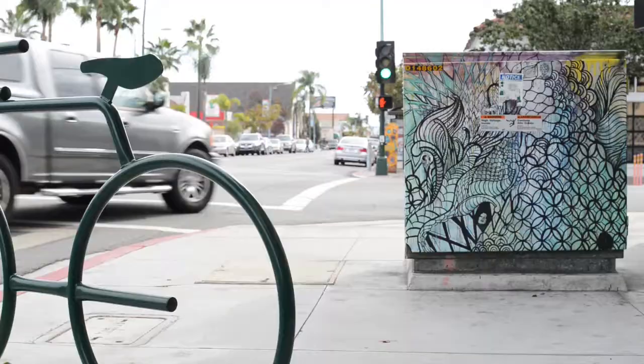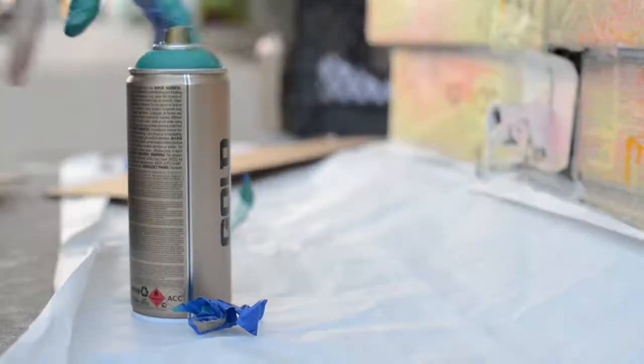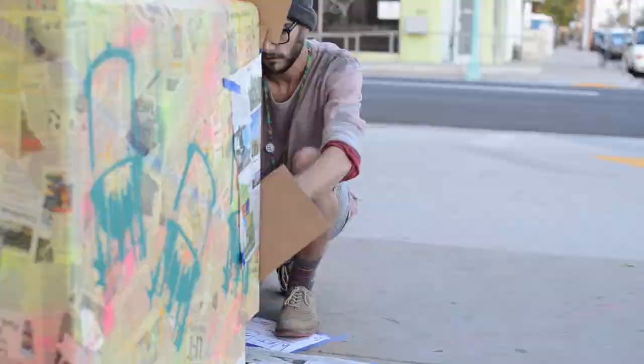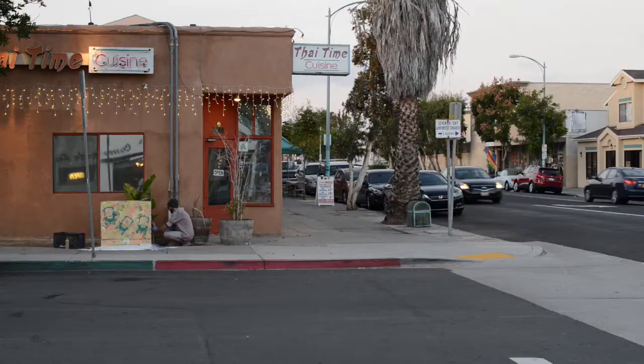The first step was the electrical boxes. North Park Main Street was like, you can start painting the electrical boxes, and from there we just sort of started putting a couple of artists in place, start photographing it, blasting it out on Instagram, Facebook — the most basic, accessible media — and it just took off to where artists were emailing me, messaging me.